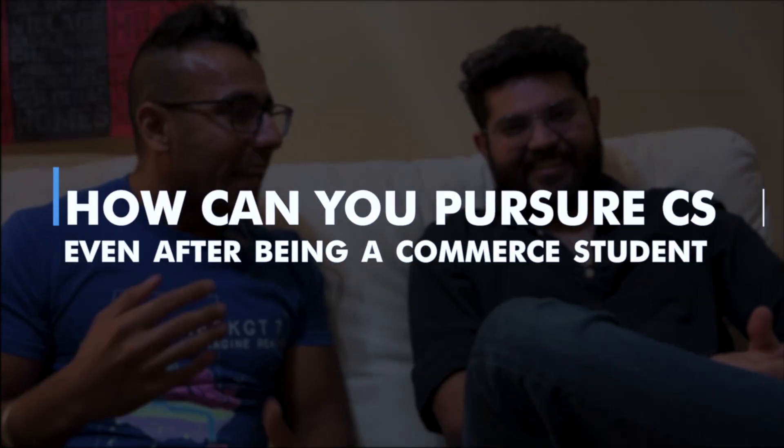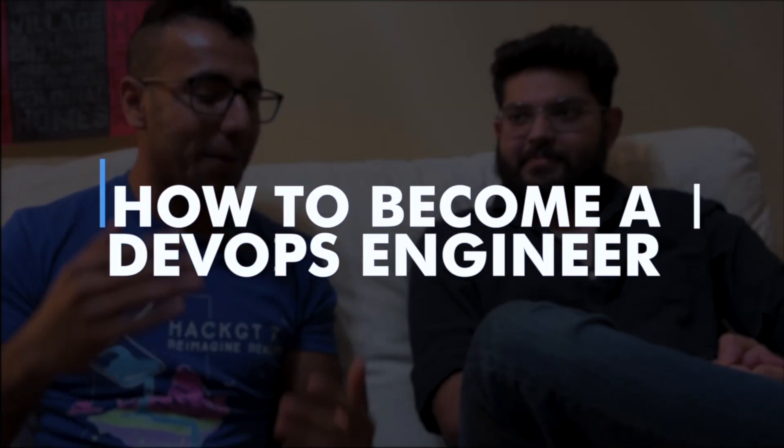Hello everyone, welcome. Devanj is here — he is a student and an inspiration for everyone. In 3 years in India, he became a software engineer in the US, and most importantly he is a DevOps engineer, which is a big hype right now. He will be guiding us on how to become a DevOps engineer, what skills you need, coming from a commerce background in high school in India. Let's start with your introduction.